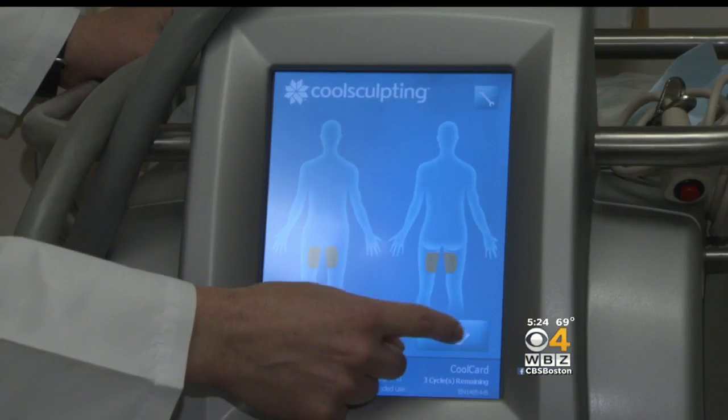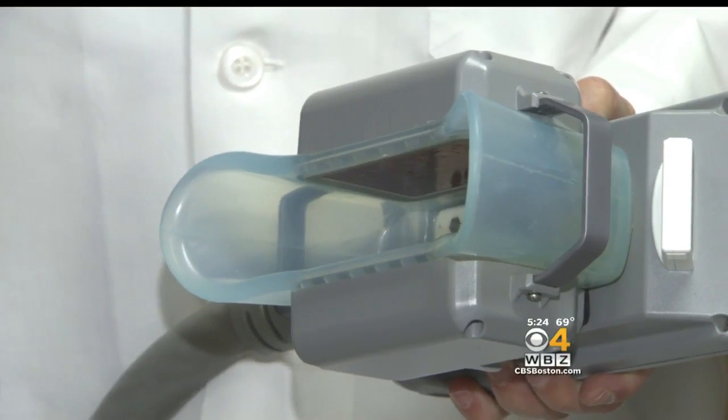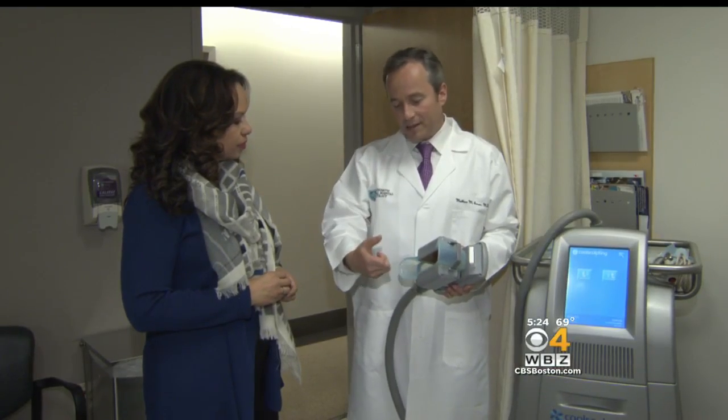So they both kind of do the same thing, which is injure the fat. One's using cooling, one's using heating. CoolSculpting, developed by a dermatologist at Mass General, uses a wand to suction an area of fat, cool it down, and destroy it with little to no pain.